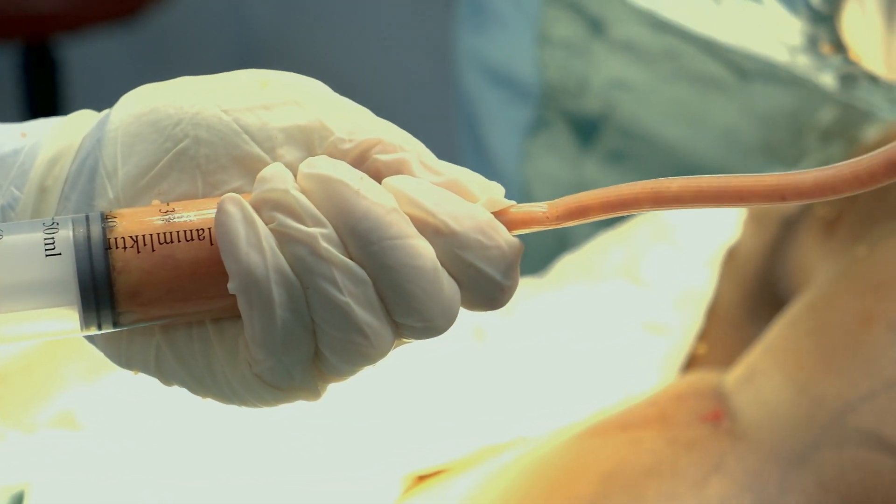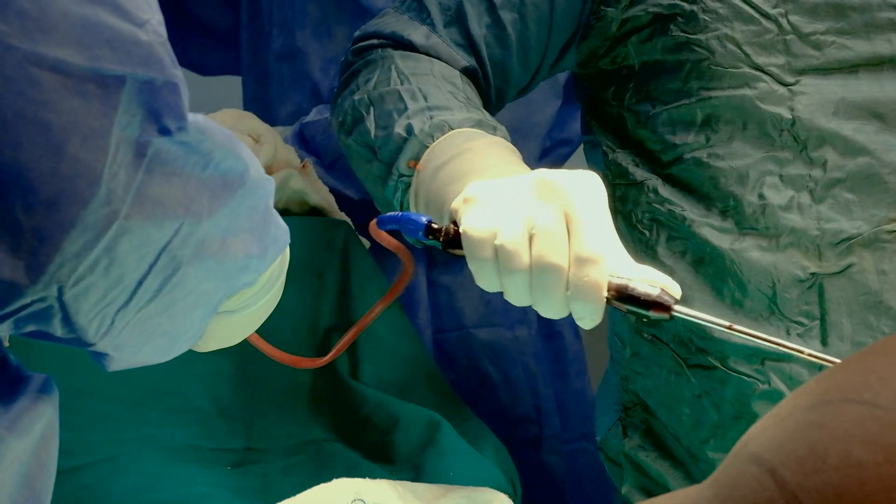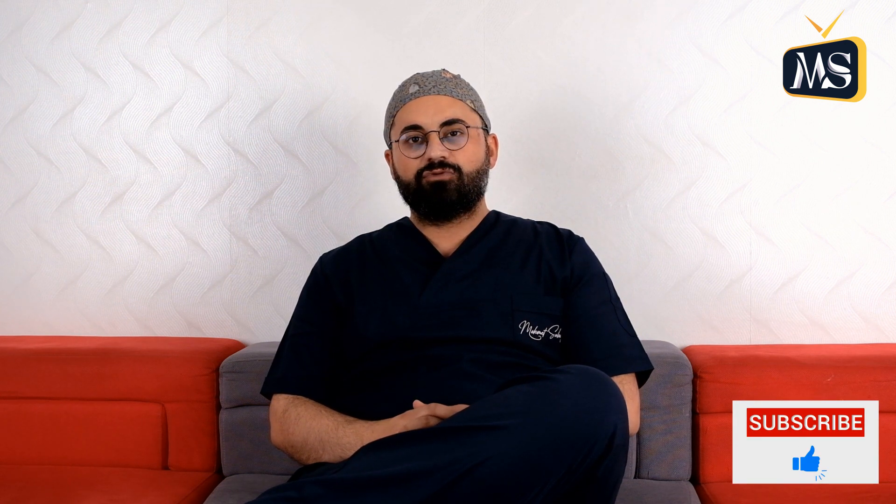Like other surgeries, the BBL operation has some risks and may cause potential complications. To minimize the risks of the operation and to decide if you are a suitable candidate, you need to consult with a plastic surgeon.